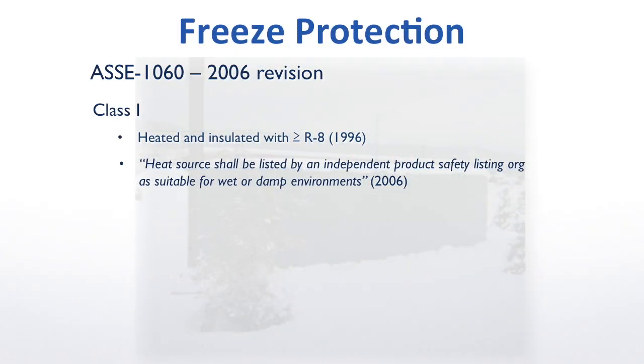Most notable was the new language added for the Class 1 certification. While that may seem like an all-too-obvious and unnecessary directive, this provision continues to be largely ignored.